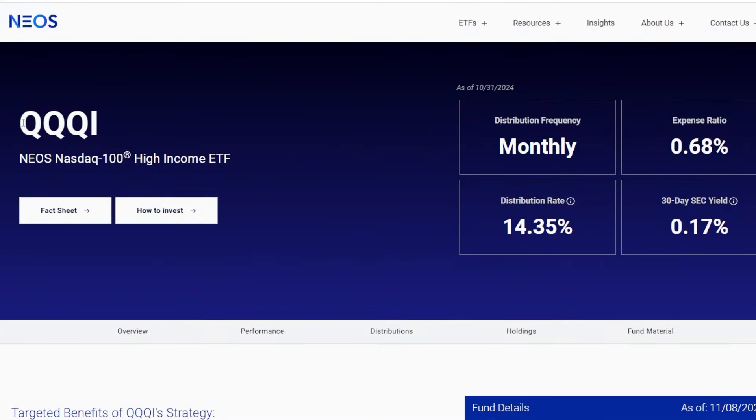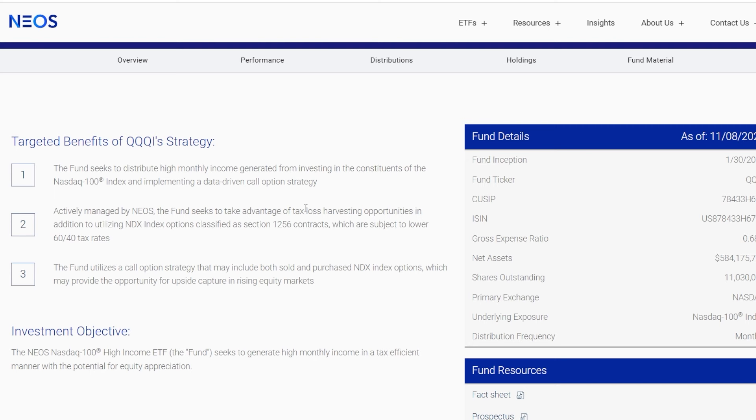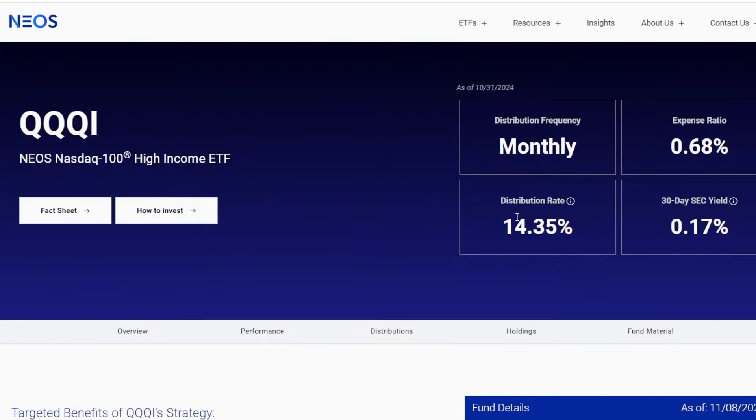The first ETF I've been adding to my portfolio a lot recently — and that is definitely helping my income skyrocket — is one of my new favorites: QQQI, or the NEO NASDAQ 100 High Income ETF. This ETF offers a monthly distribution, and the distribution rate is somewhere around 14% to 15%, which means more or less every single dollar you invest, they're going to distribute around $0.14 on the dollar.